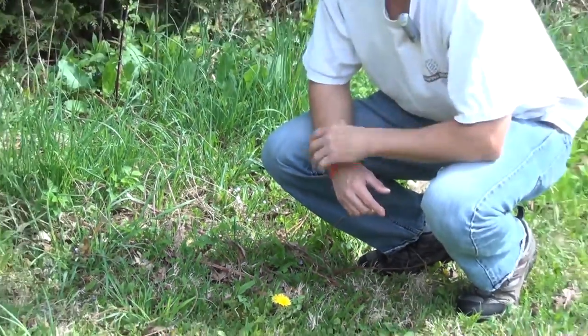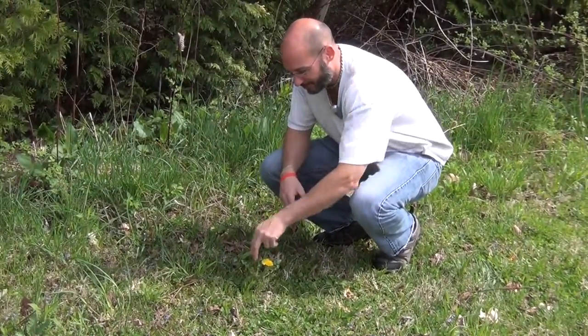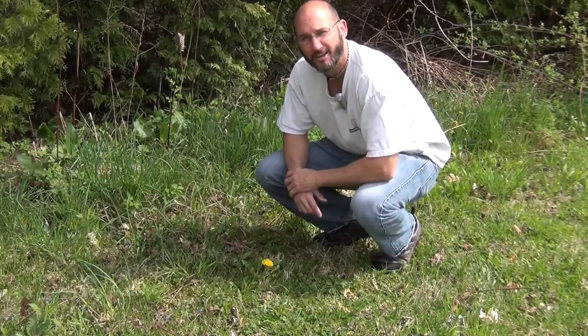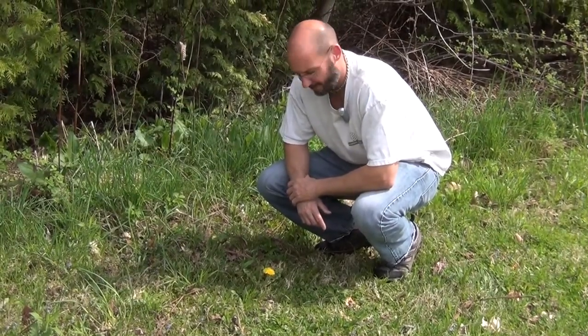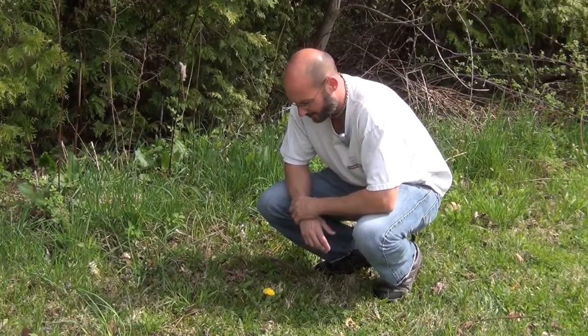Welcome to another camping survival video blog. My name is Tom Shaka. Everyone pretty much knows what this plant is — it's invasive. Most of us have it in our lawns and many of us try to eradicate it. This is simply dandelion, and the reason I'm doing a video on it today is it's an awesome plant.